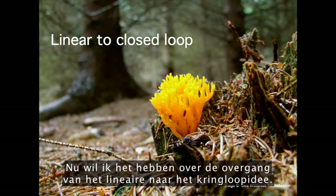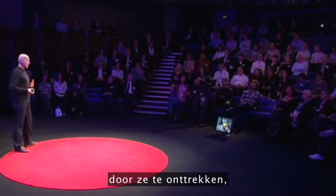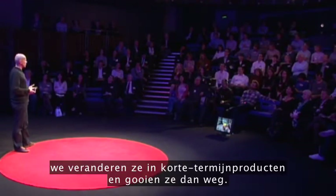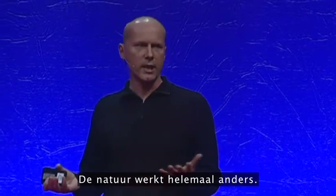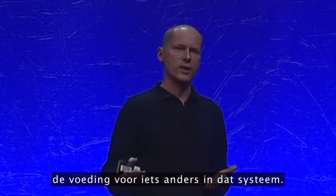Now I want to go on to talking about the linear to closed loop idea. The way we tend to use resources is we extract them, we turn them into short life products and then dispose of them. Nature works very differently. In ecosystems, the waste from one organism becomes the nutrient for something else in that system.